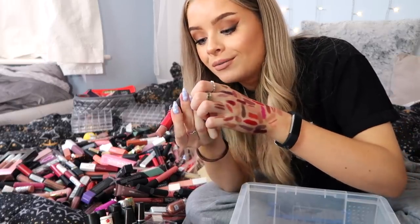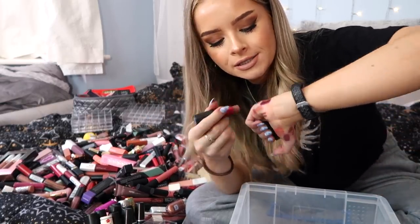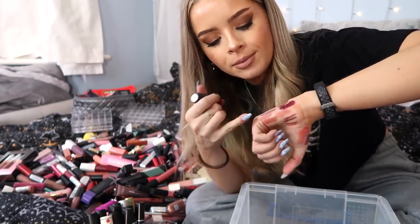MAC Viva Glam 2 — this is what I was talking about. It's one of my favorite MAC lipsticks, so definitely keeping her.